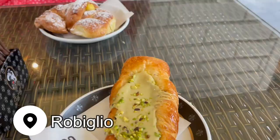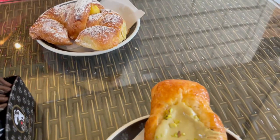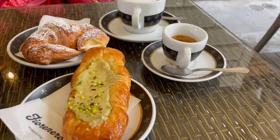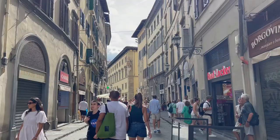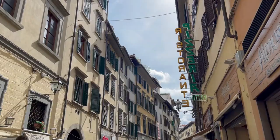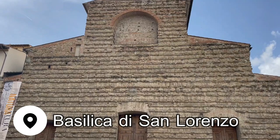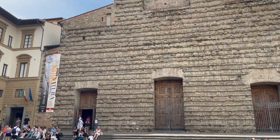While you're nearby the gallery, head to Robiglio — a beautiful little cafe and bakery that is making some of the best pastries that I ate in Florence. From here, wander the streets until you reach the Basilica di San Lorenzo, the burial place of the Medici family and a library that was designed by Michelangelo.